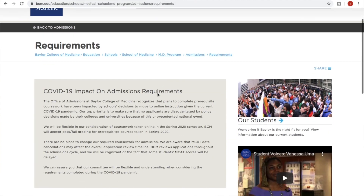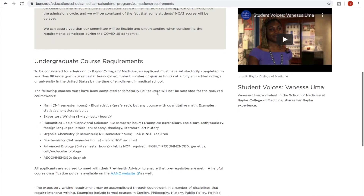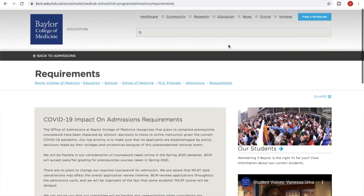Here we have Baylor College of Medicine. Their first bullet point is math — biostatistics preferred — with physics and calculus as other examples. You have to take English, and it looks like they actually require 12 semester hours of behavioral science. There's also organic chemistry, and biochem is a requirement here. The lab is not required. They also recommend Spanish.